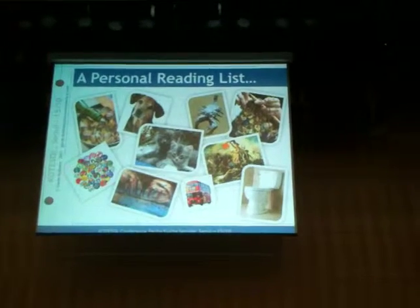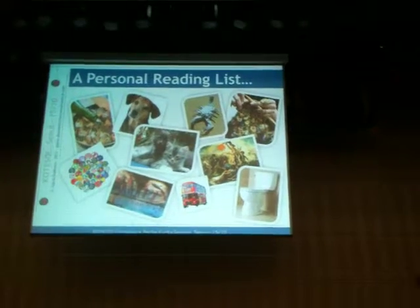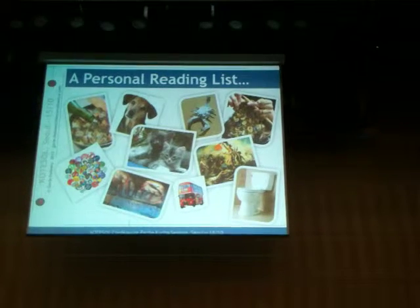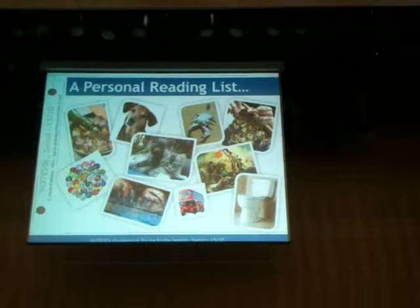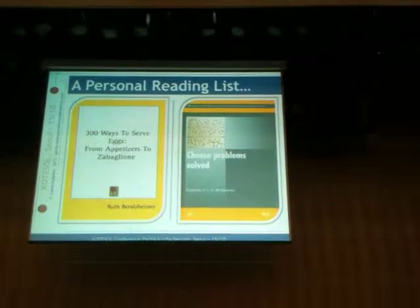I'm very interested in food and drink, keeping pets, arts and handicrafts, death, politics, toilets, and natural history - that kind of thing.